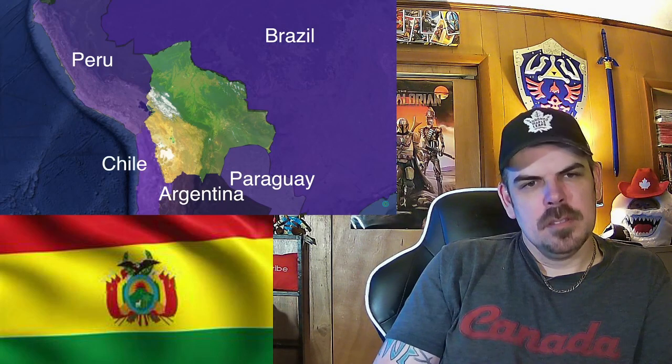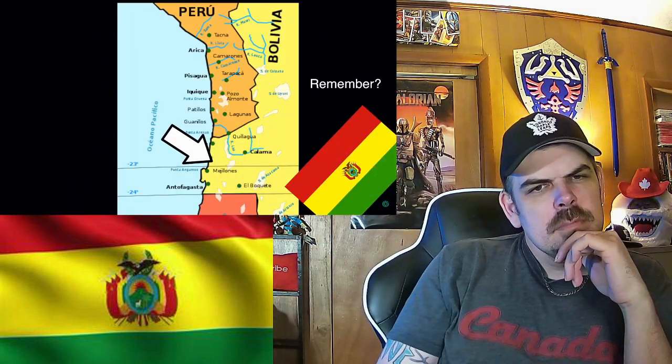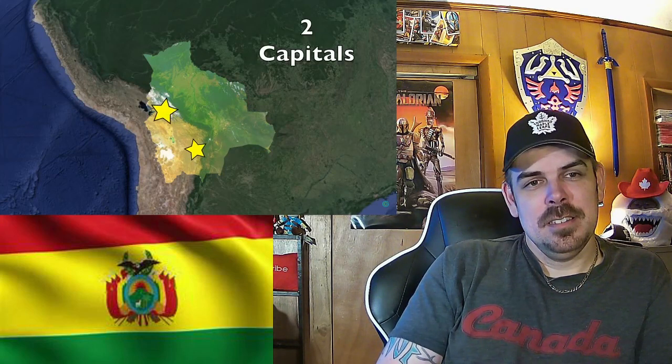Bolivia is a very interestingly situated country. First off, today Bolivia is landlocked, located in South America, bordered by five other countries: Peru, Brazil, Paraguay, Argentina, and Chile. The country has very meticulously surveyed borders with every single one of its neighbors — partly because they had a lot of wars with every single one of them, even little Paraguay. In the past Bolivia had a province called Litoral, which is what the 10th star on the flag refers to — the only area where Bolivia had access to the ocean. Long story short: Chile got that part, Brazil took these parts, and Paraguay got this part.